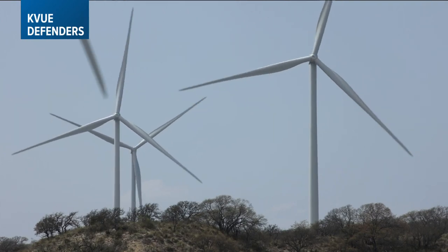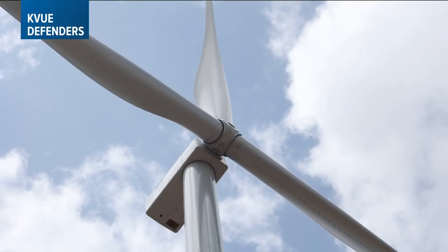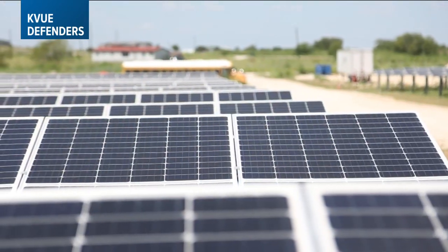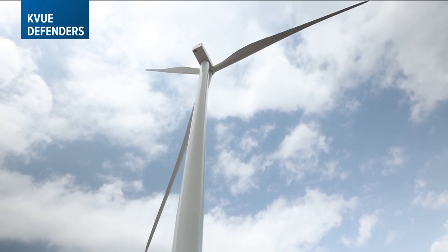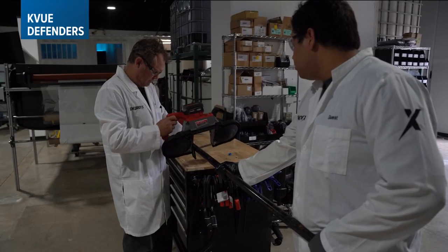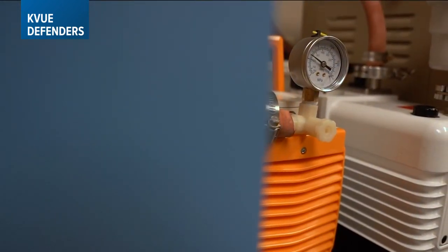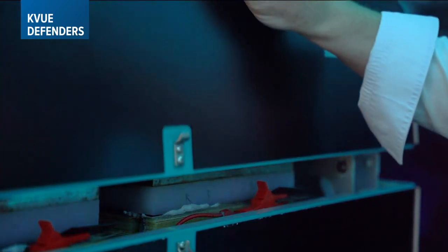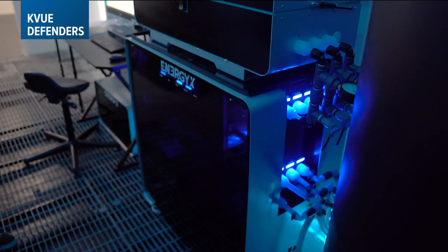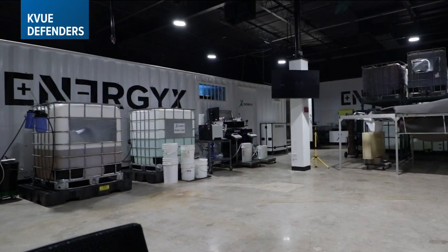Wind and solar are the majority of new power generation in Texas. Windmills and solar farms can store energy in batteries for when the sun is down and winds are calm. Energy is changing and batteries are a big part of energy transitions. What happens inside this Austin plant — how they make refining lithium more efficient abroad — may eventually help our needs here at home too. "Something I wanted to be a part of, to have a big impact on the world." In Austin for the KVU Defenders, I'm Erica Proffer.